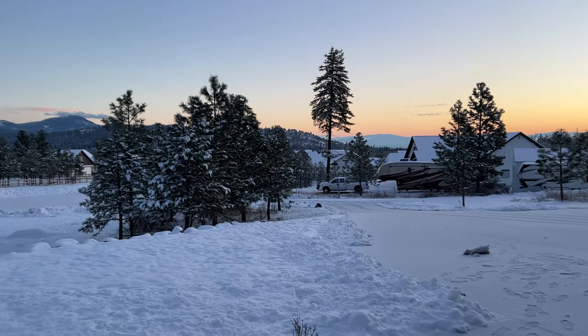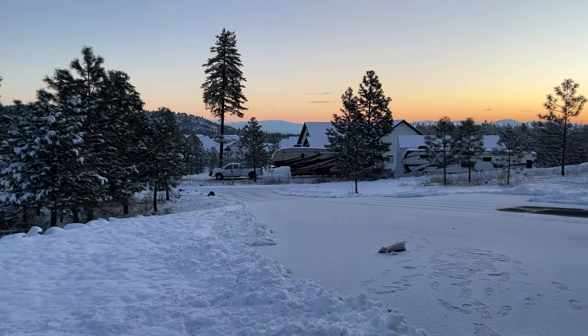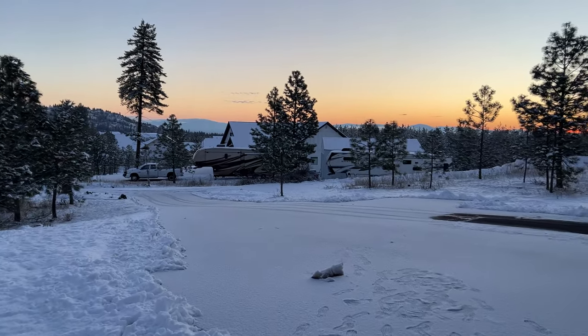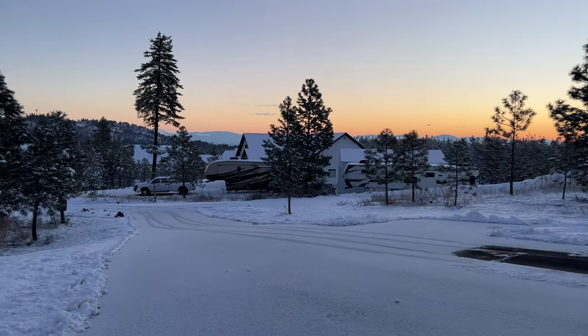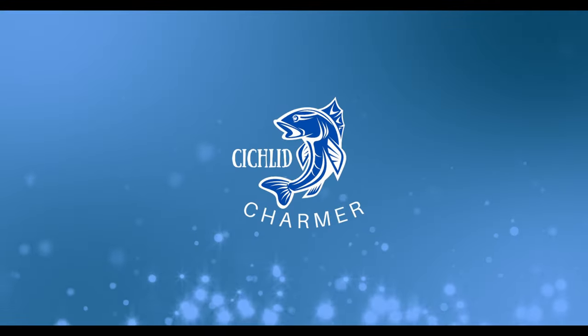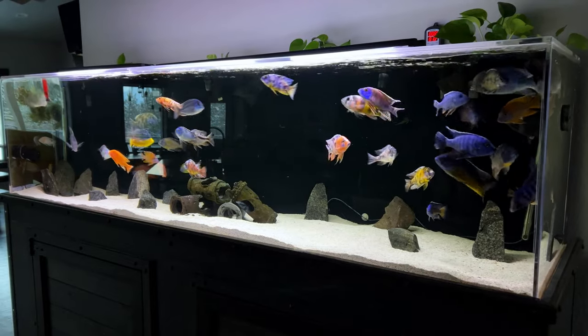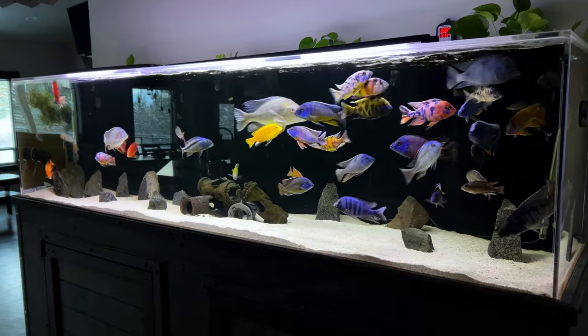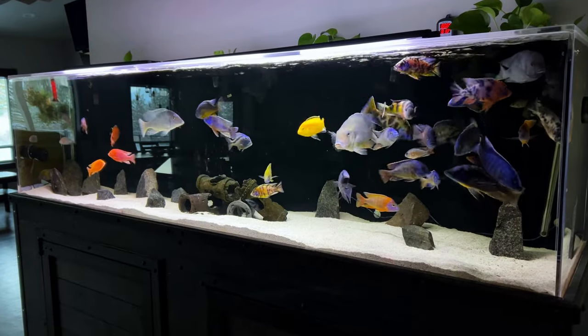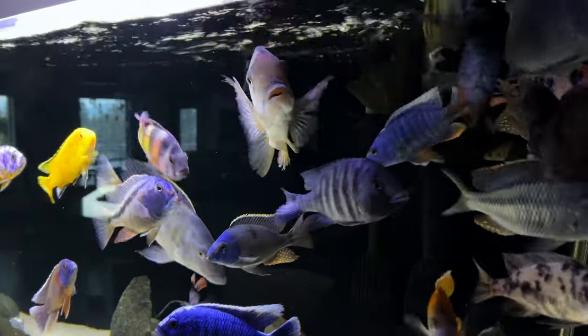Hey everyone, this is what it looks like at my house at sunrise. I couldn't sleep after 5:30 in the morning today because I was so excited, like a kid at Christmas morning. I've got new fish coming — the shipment I'm so patiently waiting for — okay, not so patiently waiting for — is going to include new additions to both of my big tanks. Let me show you where they're going and update you on a few things I've been working on.